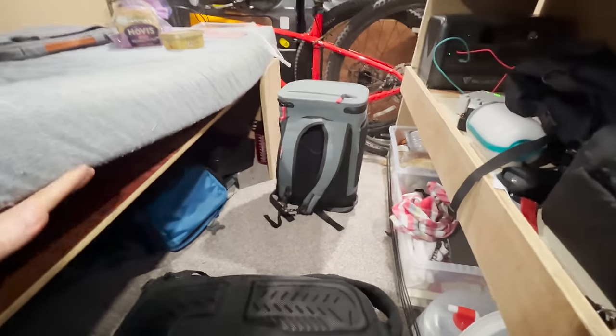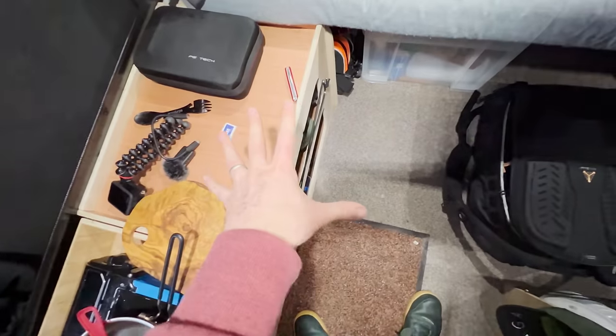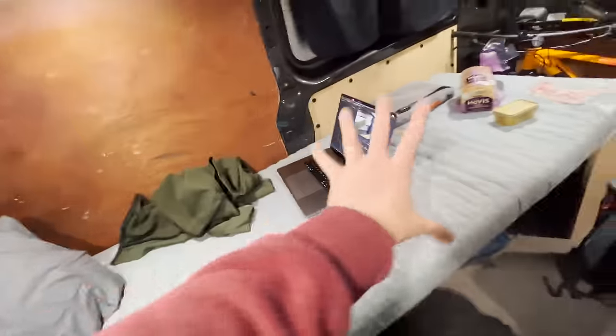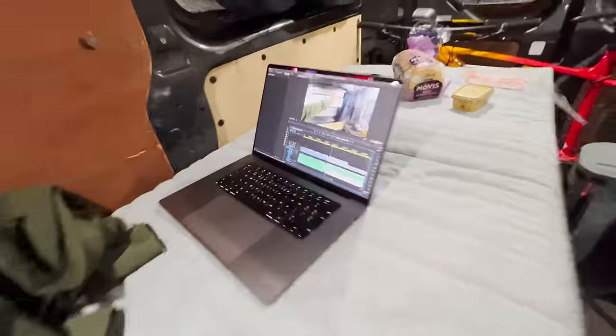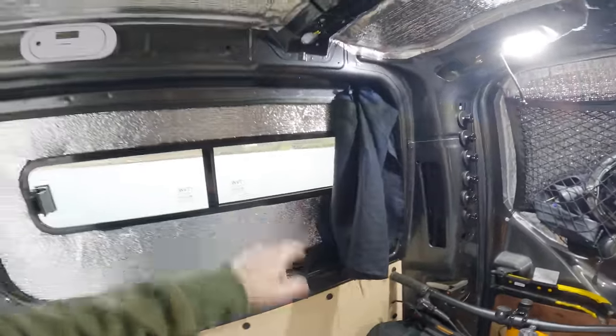I totally forgot to mention - this bed can convert to a double. This lip here allows a board to sit on the bed and on the edge of that, and this storage box was specifically designed to be the same height as the bed. I move it across, set another board on it, and that converts the bed into a double. I just need another mattress piece along here, and when I'm not using it, it props against the back and turns into a really long sofa back.